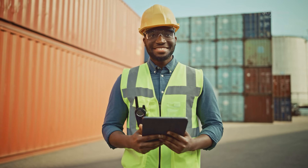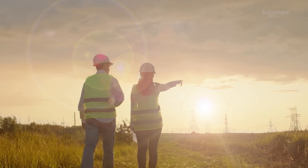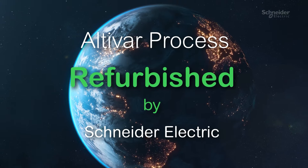You can be part of this planet-friendly initiative — a virtuous loop — by purchasing or returning your product, giving them a second life. So don't hesitate anymore. Contact your Schneider Electric representative today to be a member of a more sustainable, circular business model.